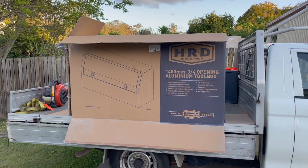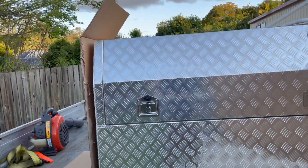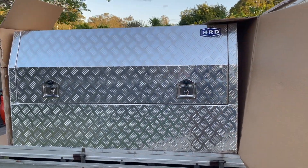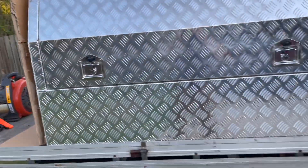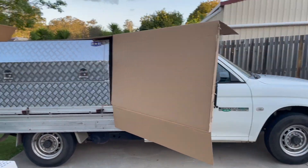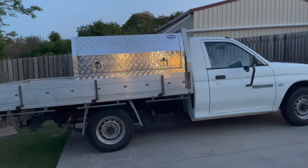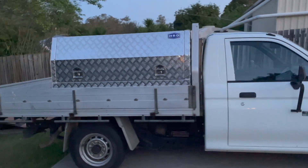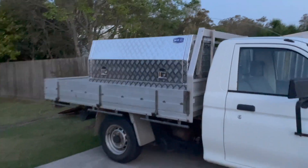Time for a big toolbox. Hey, that's more like it. It's almost as big as the ute. It's looking a lot better — decent size toolbox.